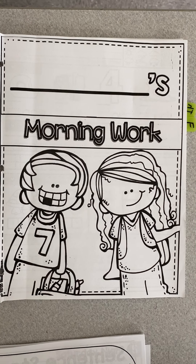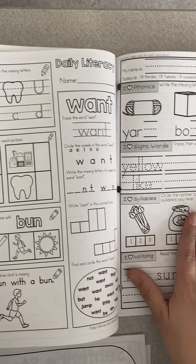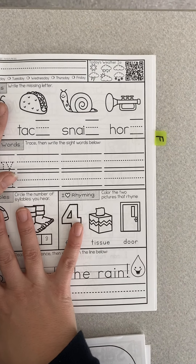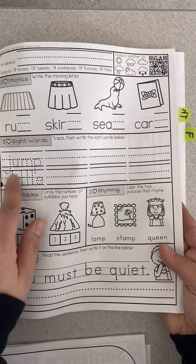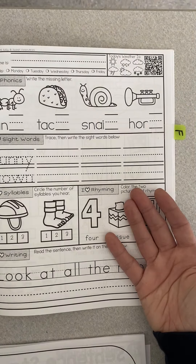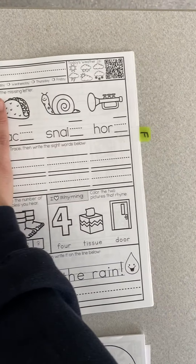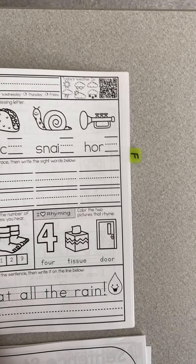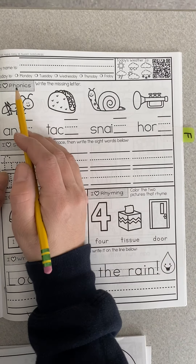We are going to begin just like every day with our morning work. We're gonna flip over to this page. We should have practiced writing the word yesterday, and we practiced it at school the last day you were here — now we're going to practice it again. First thing I do is always the same: I pick up my pencil and write my name.